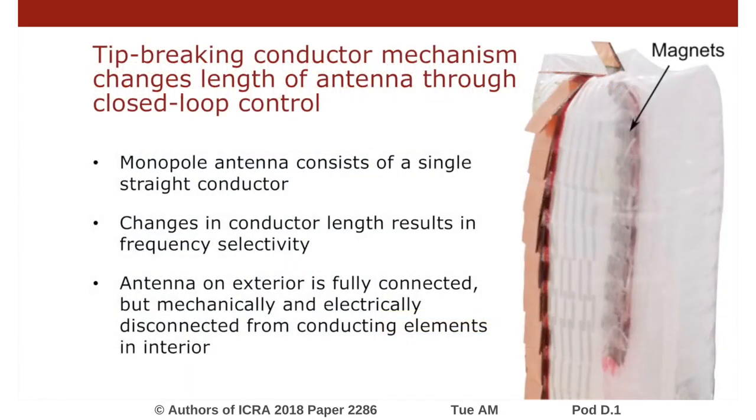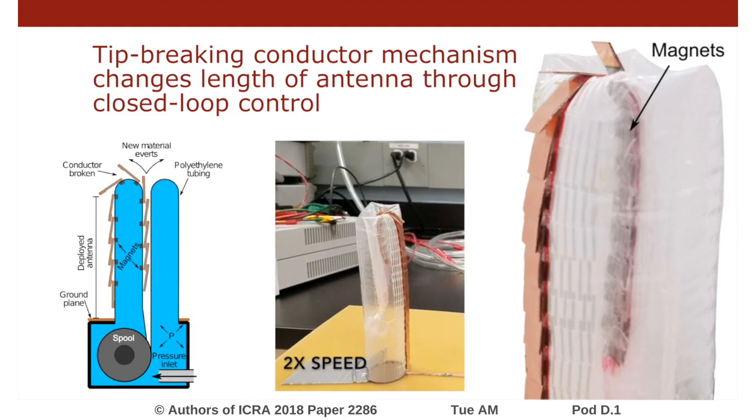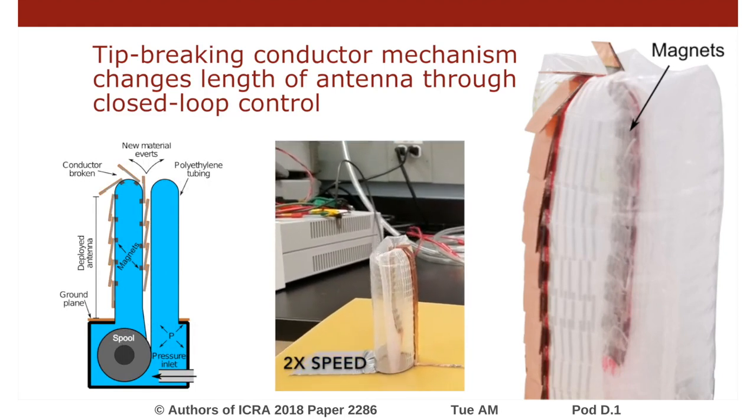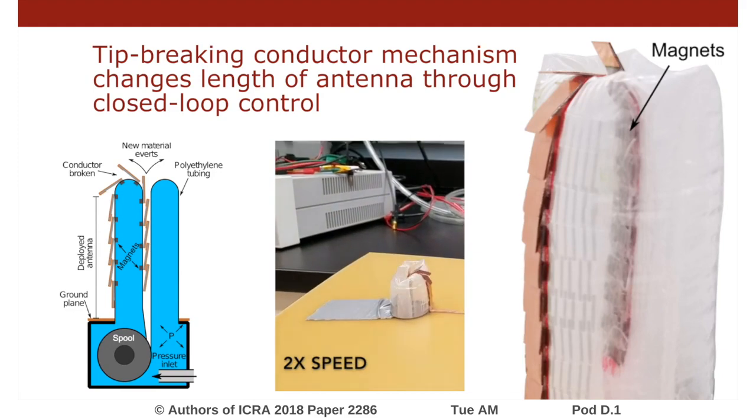We first use the tip-extending soft robot to design a soft robotic monopole. A monopole antenna is a single straight conductor and its length largely determines the operating characteristics. By changing the length, we change the resonant frequency of the soft robotic monopole. The interior and exterior of the conductor are electrically disconnected by subdividing the conductor into overlapping segments. As these conductor segments come over the leading edge of growth, they remain tangent to the surface and disconnect from the segments on the interior.